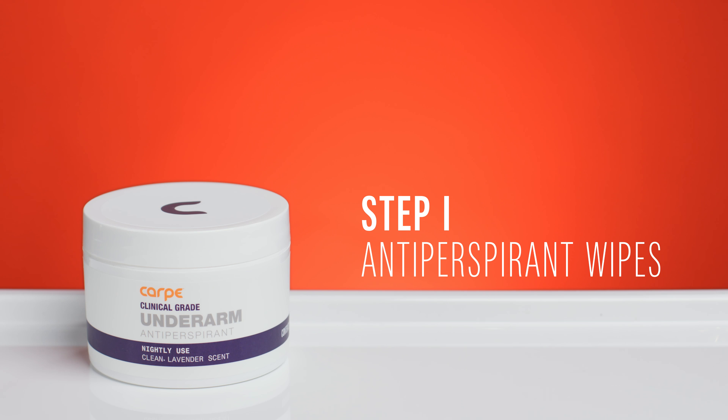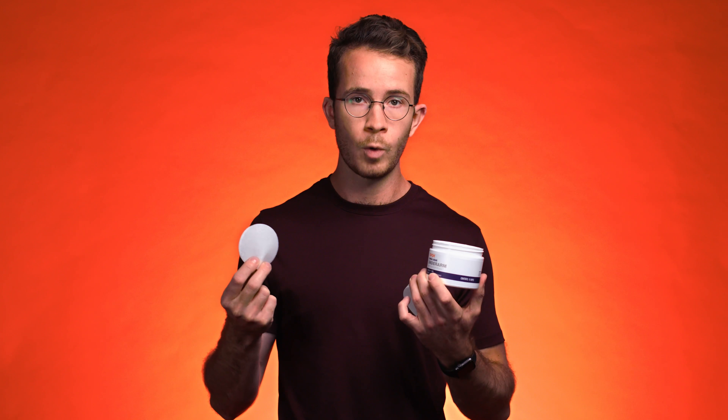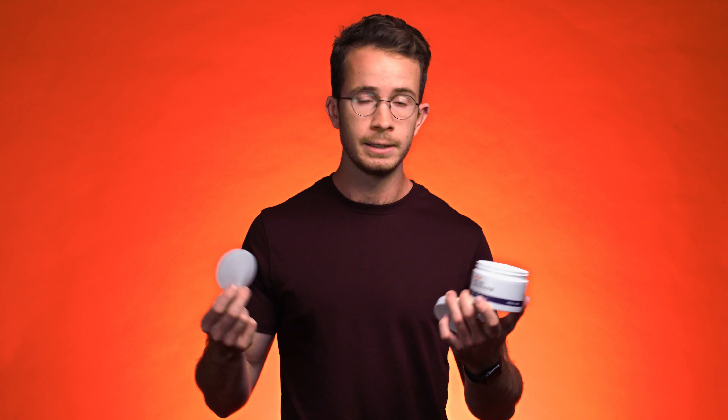The first step in the regimen is the PM antiperspirant wipe. It's an antiperspirant wipe you apply to each armpit before bed every other night. The reason for this is because antiperspirants work better before bed — we have an entire video about that if you'd like to learn more about the research behind that. The reason we made it a wipe is because you don't want a greasy underarm antiperspirant stick when you're going to bed. You don't want it rubbing off on the sheets. You don't want that feeling when you sleep. This is light — it barely leaves anything behind except a mild lavender scent. That's step one, the PM wipes.